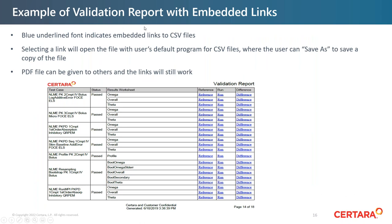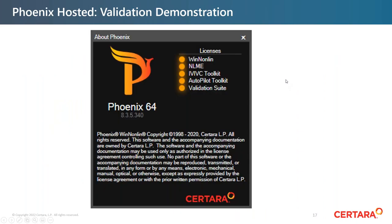An example of the validation report shows test case by test case status — pass or fail; in this example all passed. Selected results worksheets are displayed, and the user can look at the reference file, the run file, and a difference file. These are stored in CSV format and are easily accessible post-validation.